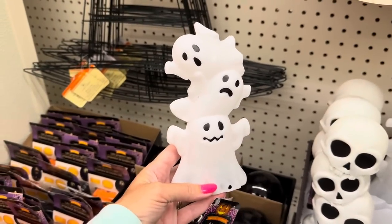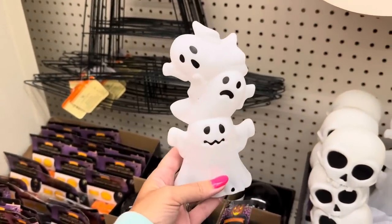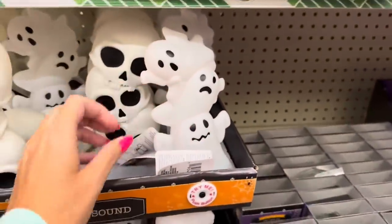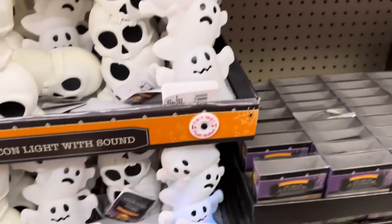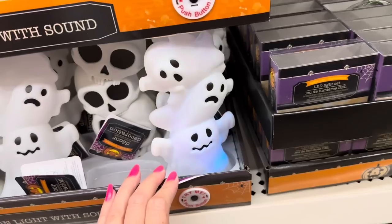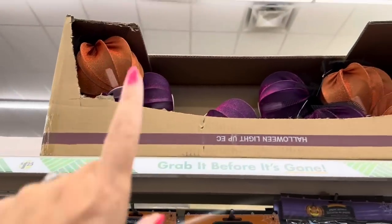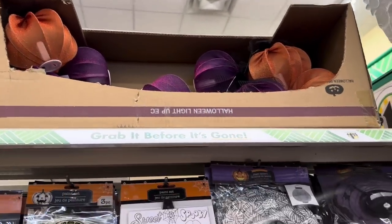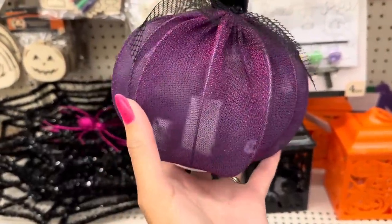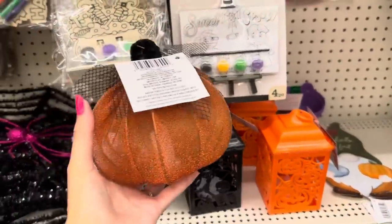Look at these adorable ghosts - they're just so cute, not spooky at all. Also back are those pumpkins from last year - they light up. The purple one has a little light candle inside, so they do light up. That is so pretty. I love that purple. And here is the orange one.